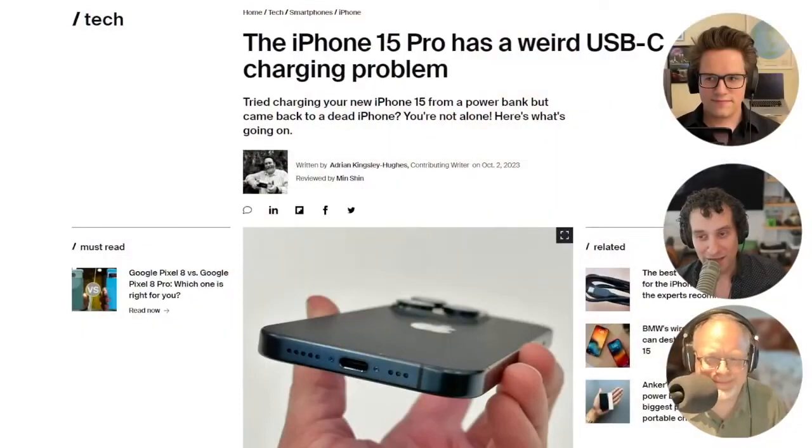So the iPhone 15 Pro has a weird USB charging problem. This is actually hilarious. You may have saw this story — it blew up on Reddit this week.